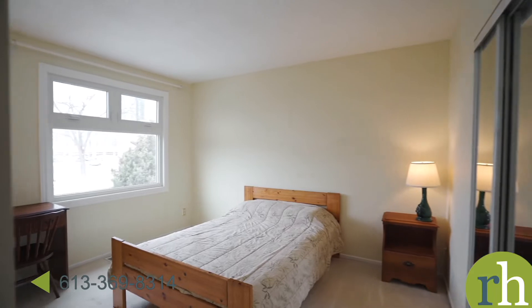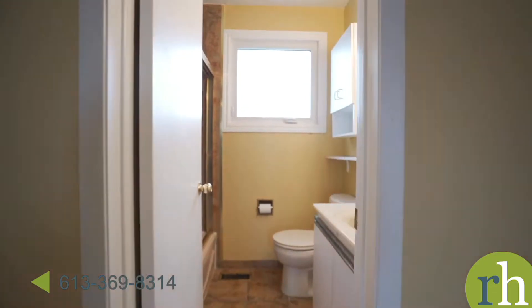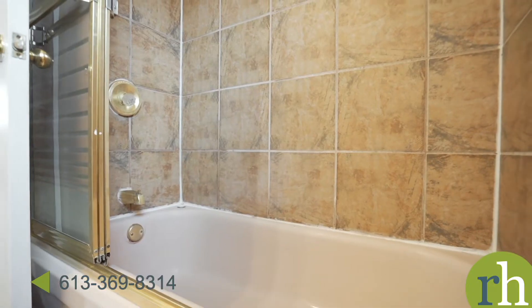The second floor offers three great sized bedrooms with large windows and lots of closet space. The full bathroom is tiled and the bath features a sliding glass enclosure.